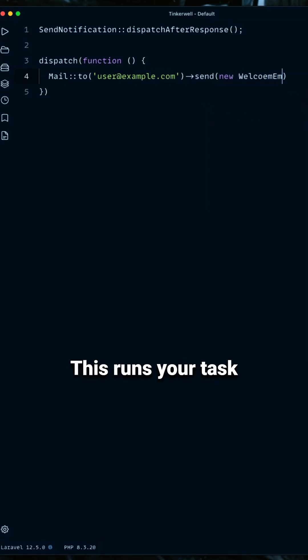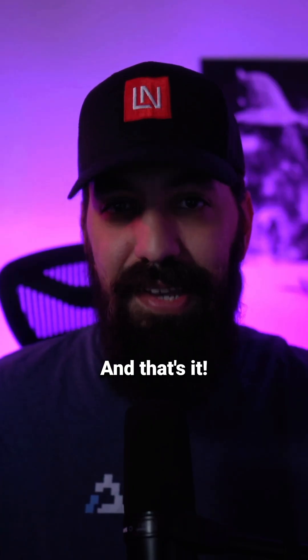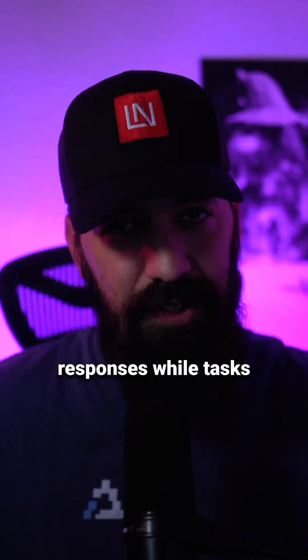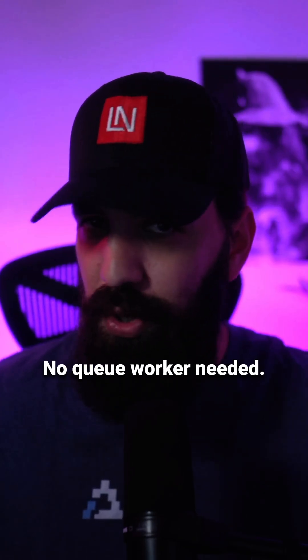This runs your task after sending the HTTP response, making your app feel light and fast. It's perfect for operations under one second long. Your users get instant responses while tasks run in the background — no queue worker needed.